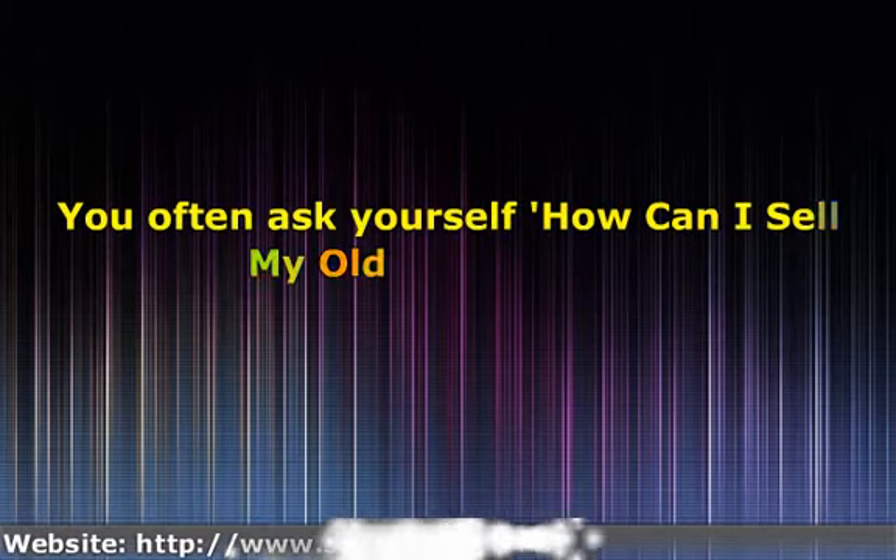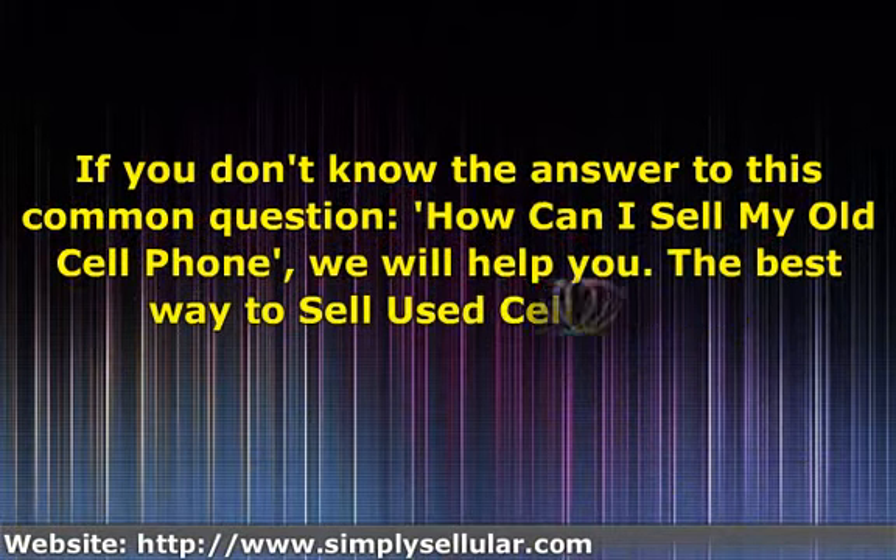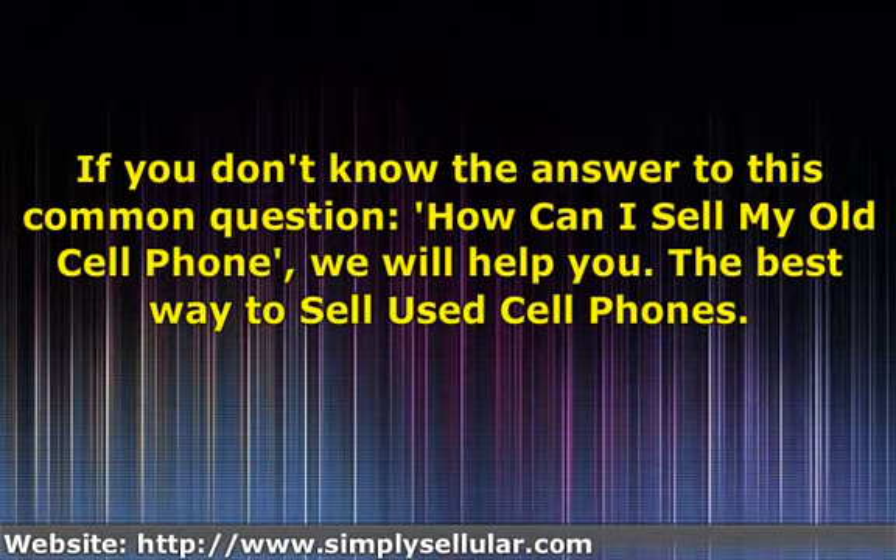You often ask yourself, how can I sell my old cell phone? If you don't know the answer to this common question, how can I sell my old cell phone, we will help you. The best way to sell used cell phones.